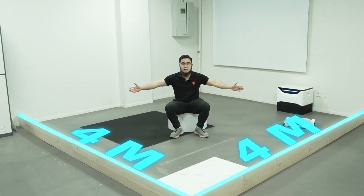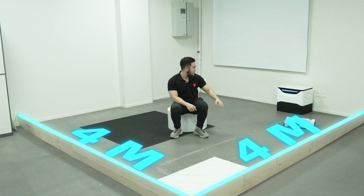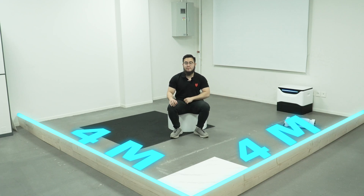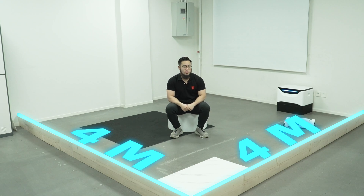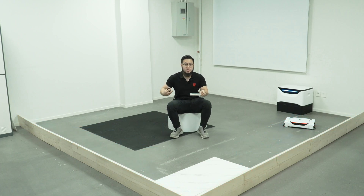In order to test how good the vacuum power is, we've built a testing environment with 4 meters by 4 meters width, which is 172 square feet. There will be some obstacles here, with two types of floor texture: carpet and cement. We'll leave 70 grams of oatmeal and 15 M&Ms on the floor.